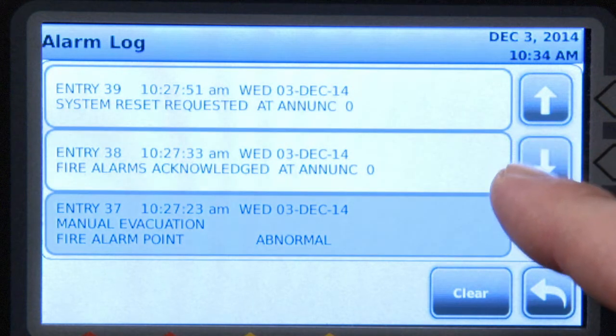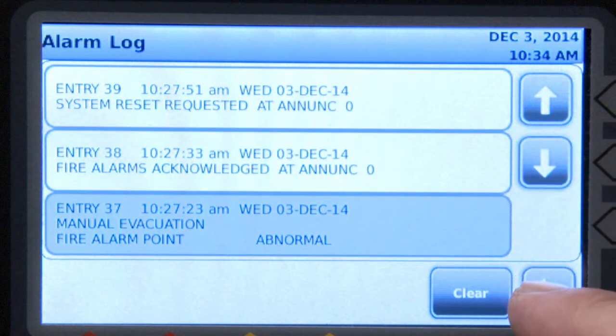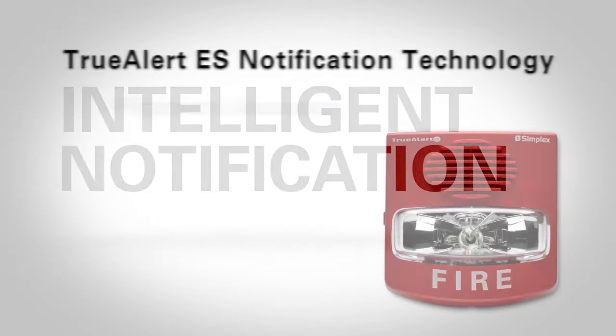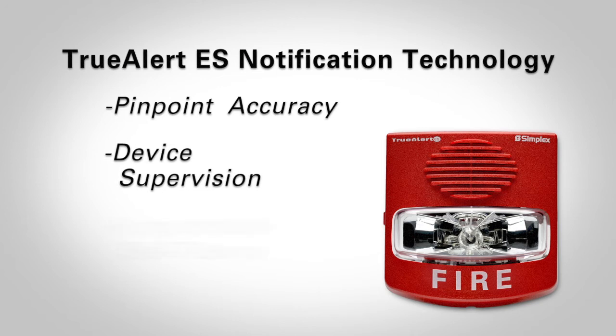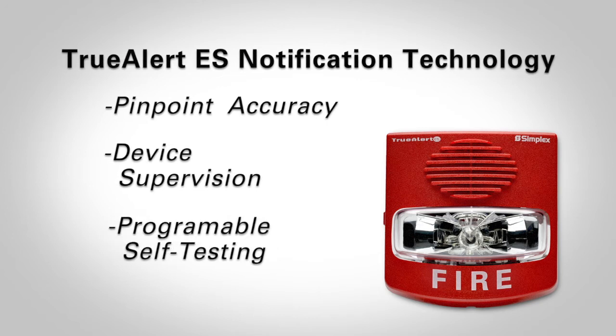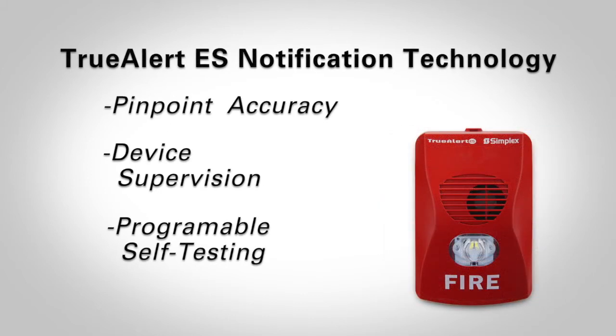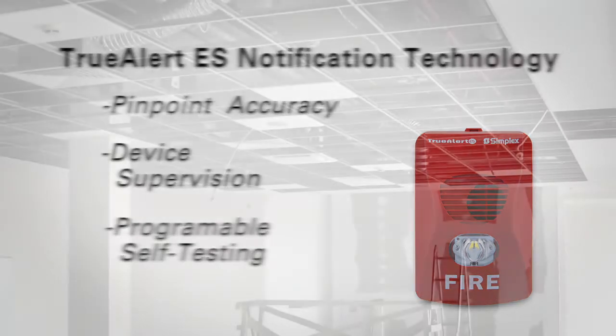The panel also includes groundbreaking TrueAlert ES addressable notification. This technology provides pinpoint alarm notification, enhanced device supervision, and revolutionary programmable self-testing of notification appliances that allows easy, hands-free testing of appliances any time of the day or night, and with virtually no disruption to building operations.